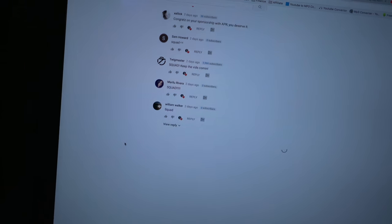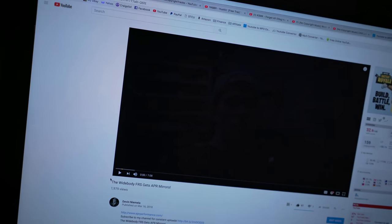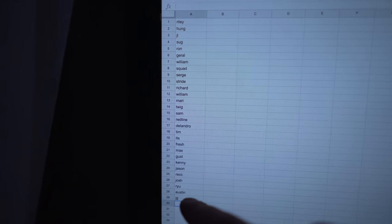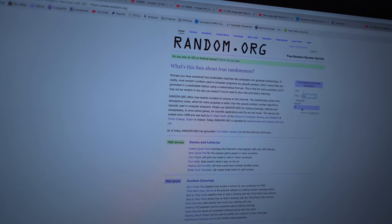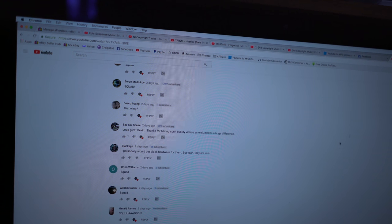Let's go ahead and jump on the computer and do this giveaway. There's a bunch of comments on here, so I'm going to pull these into a spreadsheet real quick and then we'll see who the winner is. Here are all the comments that had SQU8D in it - there was 29 total, and I'm going to run over here to random.org, max 29, generate - number 5.